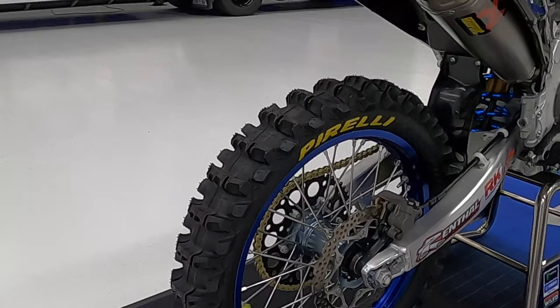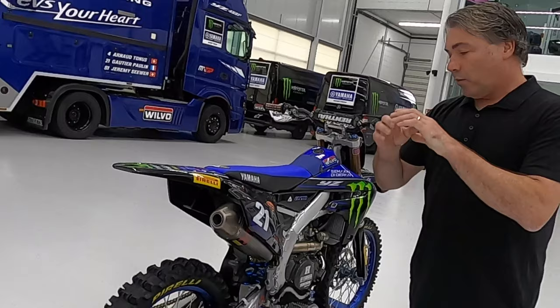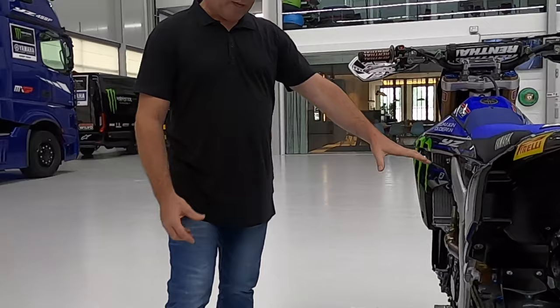Brakes: Nissin units run by the factory team, but the discs are from Braking and bigger on the front disc. The back is standard size, although Jeremy Seawa on his bike will run a slightly smaller disc — he just finds that's more beneficial to him when it comes to braking into the corners.